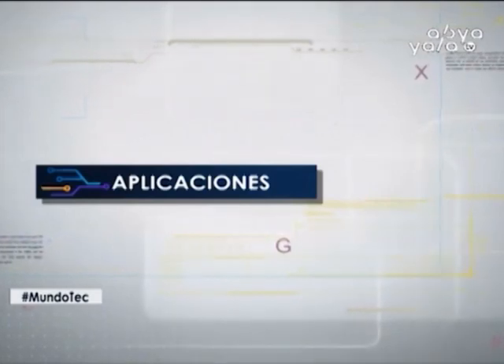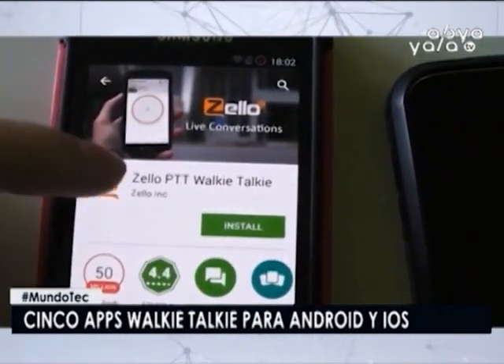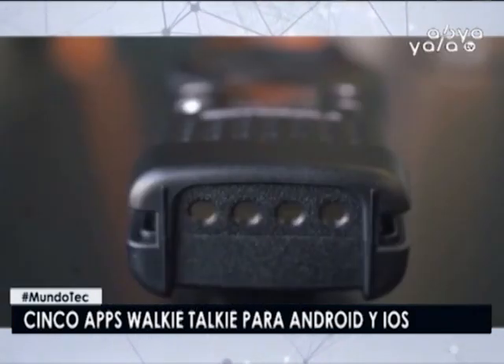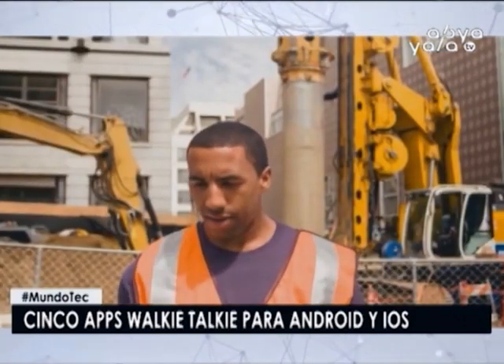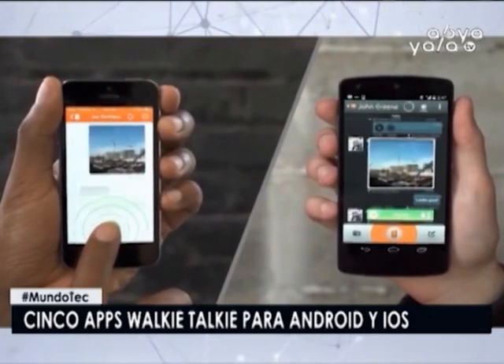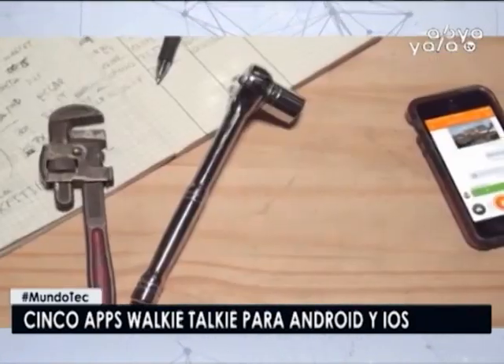Y ya en la parte final del programa, te presentamos una selección de las aplicaciones walkie-talkie para iOS y Android. Enviar mensajes de voz es más rápido que escribirlos en una pantalla y en algunos casos es mucho más conveniente. De hecho, actualmente los Apple Watch en Watch OS 5 cuentan con un modo walkie-talkie. Aún así, no existe otra alternativa más conveniente para enviar un mensaje de audio rápido al teléfono de un amigo. Por eso te presentamos las mejores aplicaciones walkie-talkie para Android y iOS.